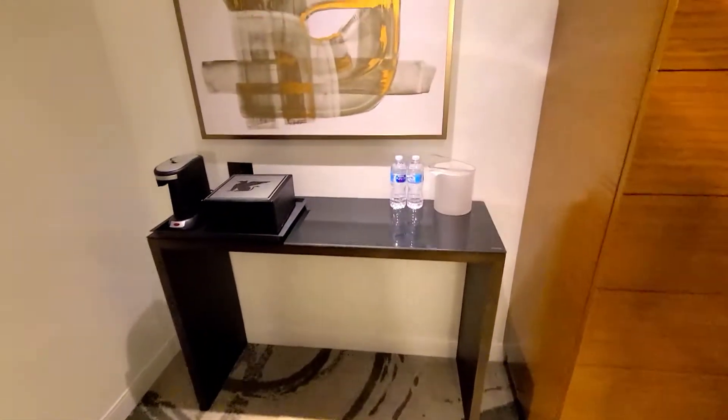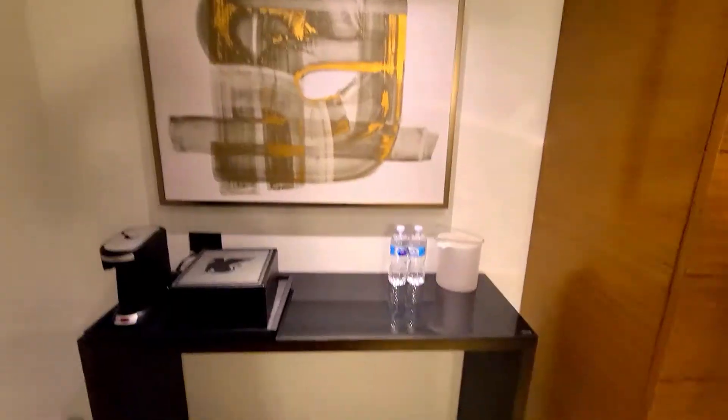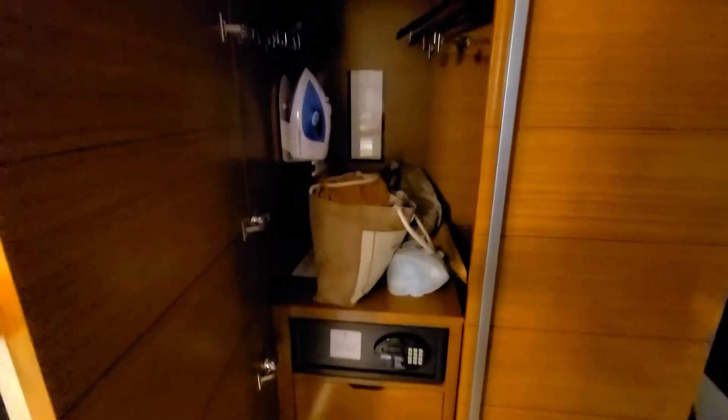Then you have your console table with your coffee maker, another nice picture, and I already put in some of my clothes but this is like a little closet to hang everything in.